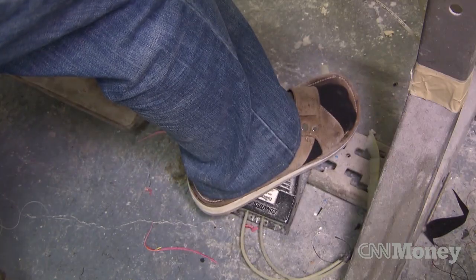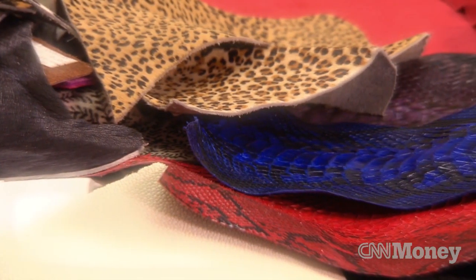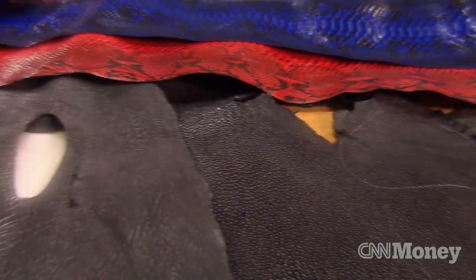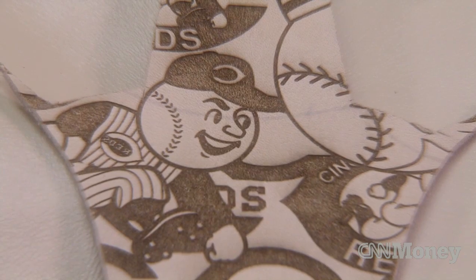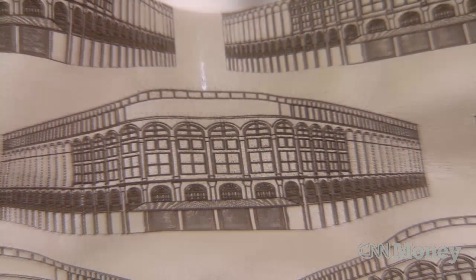We've been working a lot with exotic skins — reptiles like alligator, crocodile, lizard, ostrich, and stingray. Other skins we use are regular leathers that have been embossed, printed on, or laser engraved. If somebody wanted something very specific, we can have it printed and utilize that in the construction process.